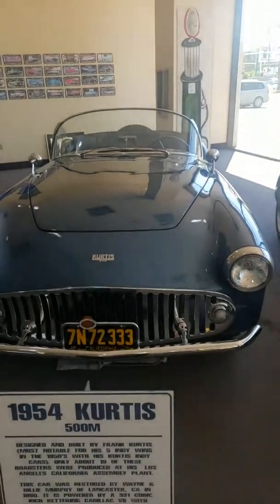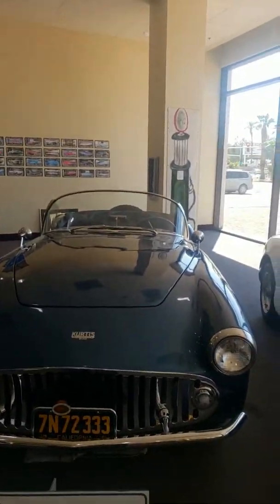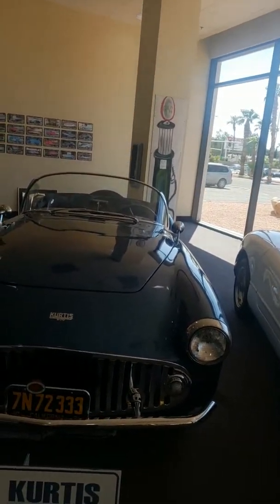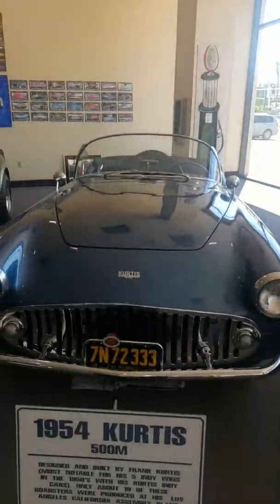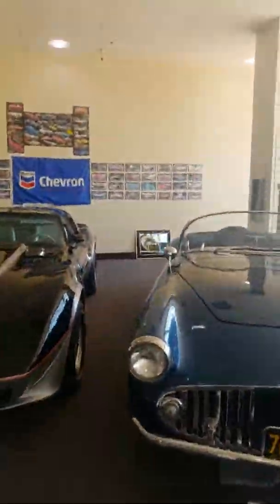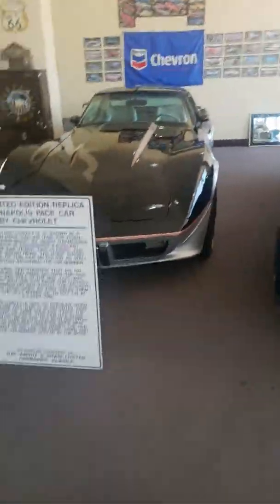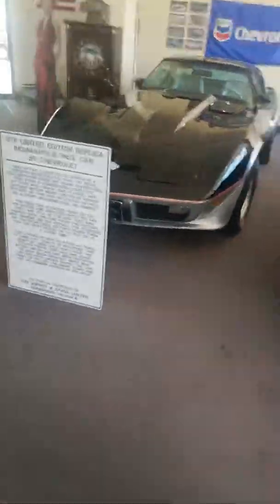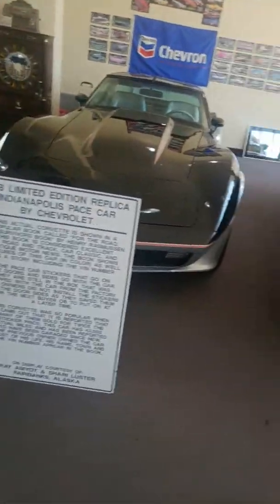Right here we have the Curtis — I think it says 500 miles. It was made by Frank Curtis, the most notable dude. That's pretty much it. Oh, this is a replica — I thought it was the original. It says right there: limited edition replica.